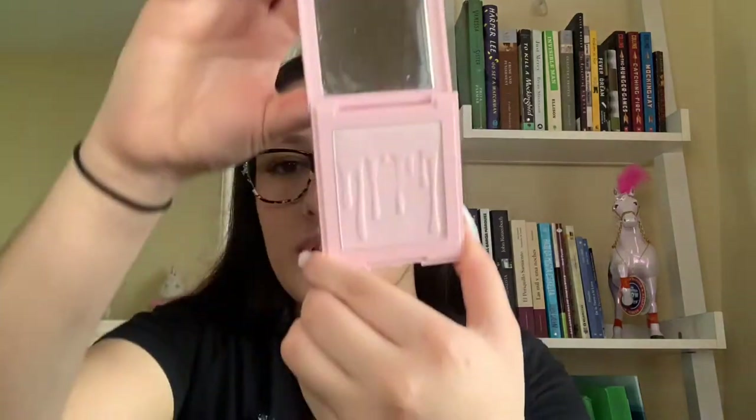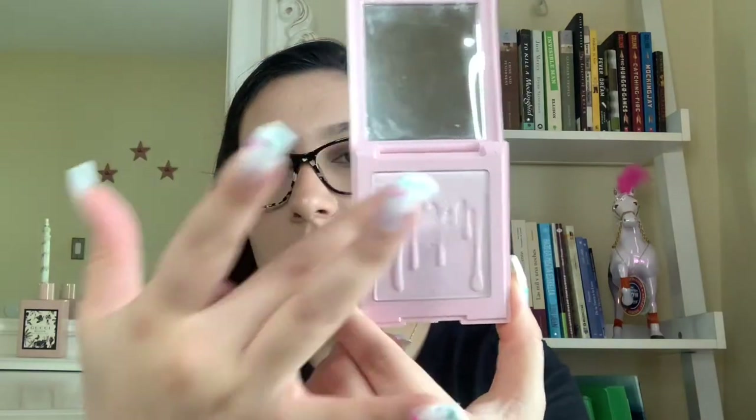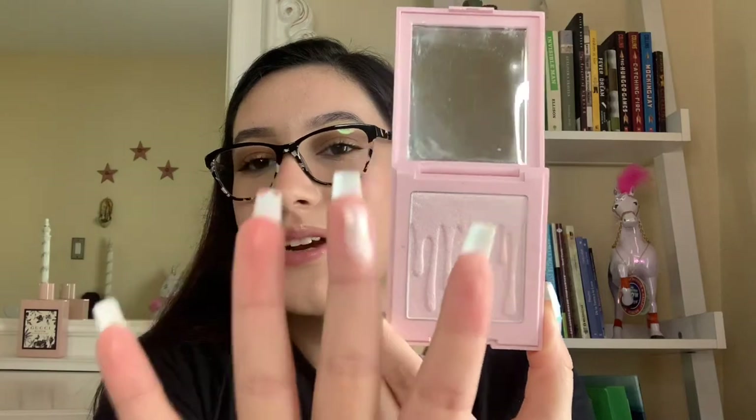I also got this Kylie Pressed Highlighter in the shade Princess Please. I really like it because it's a natural-looking highlight — I know it looks intense in the pan, but on the skin it just gives you a gorgeous glow and you can build it up to whatever intensity you like. For setting powder, I have the CoverGirl Clean Fresh Translucent Powder in Translucent. It gives me so much Barbie vibes — it's a little compact that comes with a powder puff inside. I'm wearing it today and I really like it.